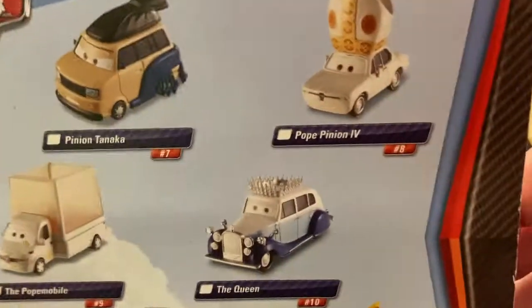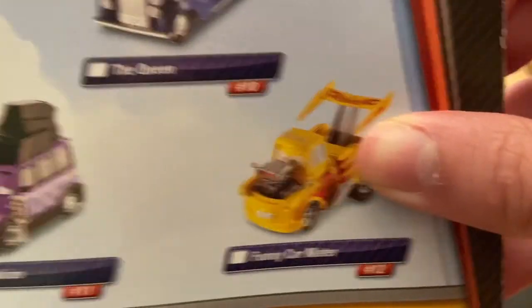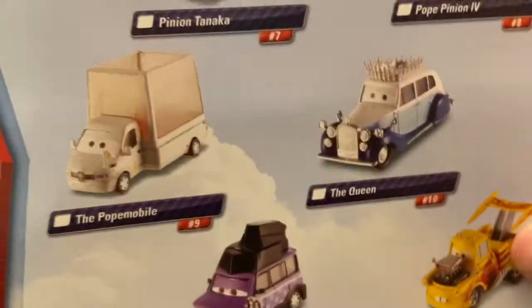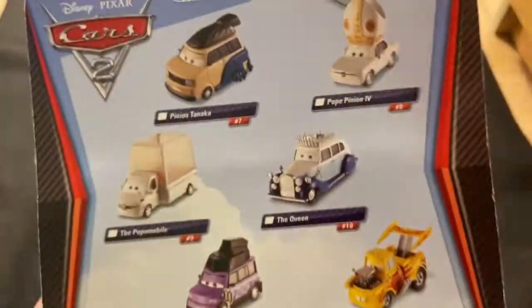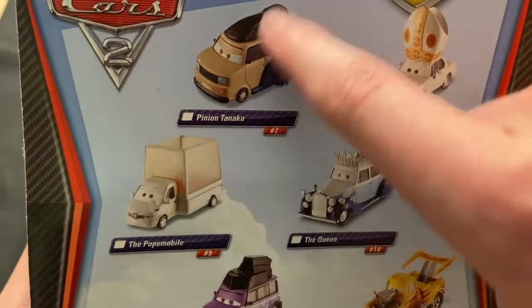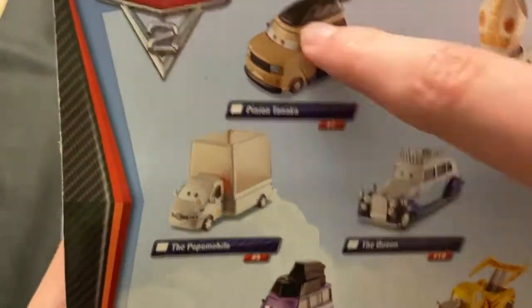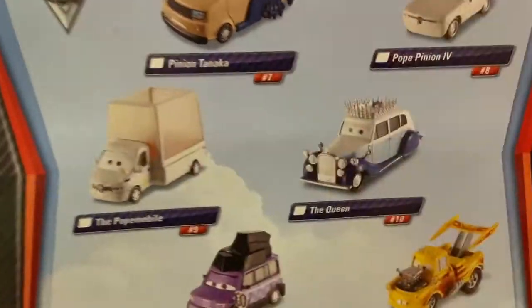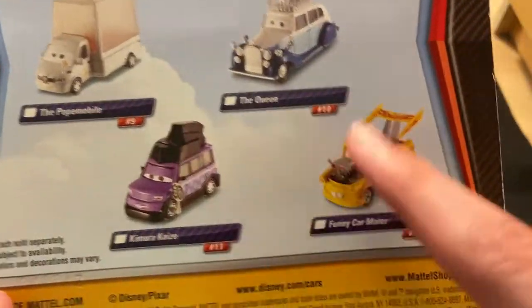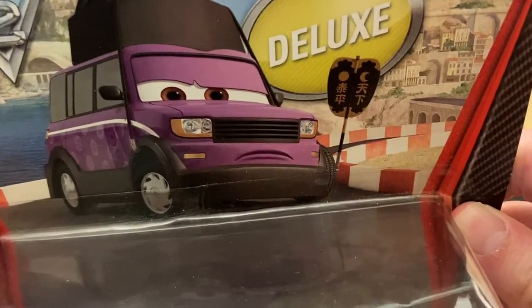On the back of the card you've got Pinion Tanaka, Pope Pinion, the Pope Mobile, the Queen, Kimaru Kaizo himself, and Funny Carmado. If you look on my channel, you'll find a review of him — actually I think you'll find a review of all four of these, maybe not the last two. But definitely I think you'll find a review on a couple of them. But obviously Kimaru Kaizo here is getting reviewed.